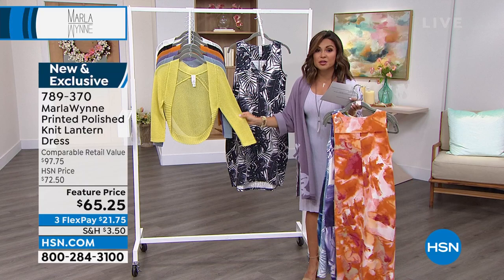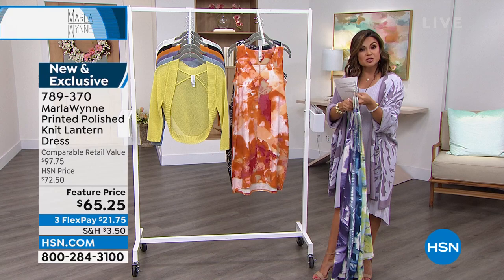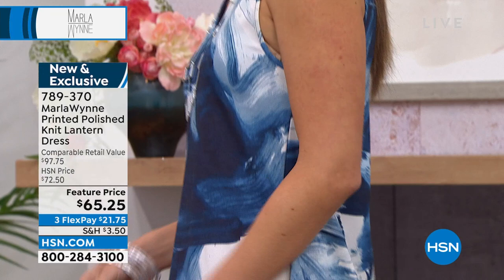This dress comes in average and petite — petite is 37½ inches long, average is 40 inches long. Extra-extra small through 3X. One thing we've found is that if you are very busty, you might want to go up a size in this — otherwise it's pretty true to size. But Marla, it's such a flattering, very fun, very sophisticated dress. The fabrication really stands out on this one — it is so unique, that polish knit.